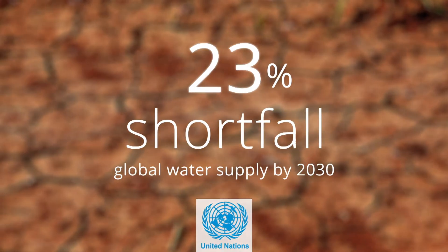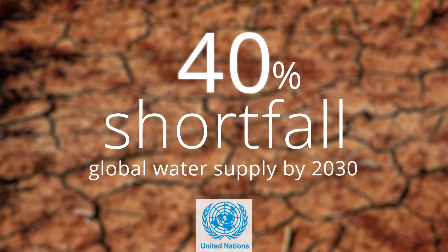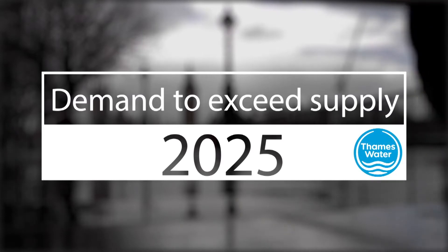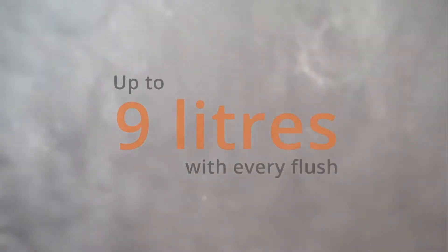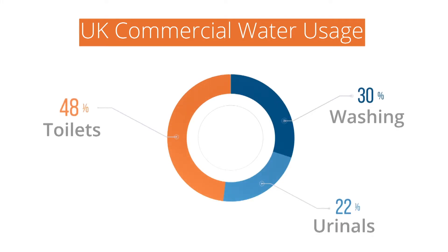The UN forecasts a 40% shortfall in global water supply in just 10 years from now. Even in rainy Britain, water companies believe demand will exceed supply by 2025, which is why it's simply irresponsible to waste 9 litres of drinking water with every flush. This is particularly true out of home, where toilets can be used hundreds of times a day and represent nearly half of the commercial water use here in the UK.